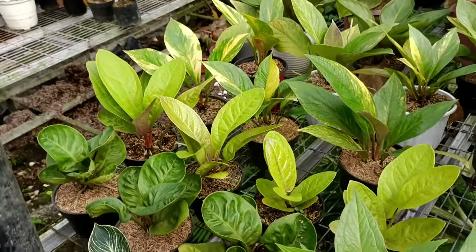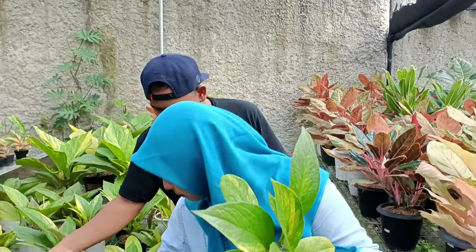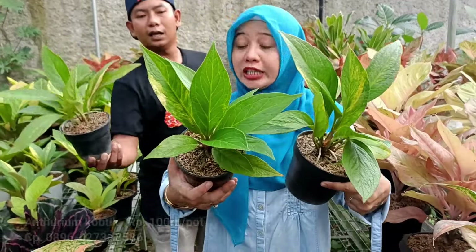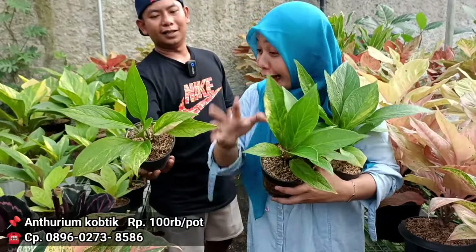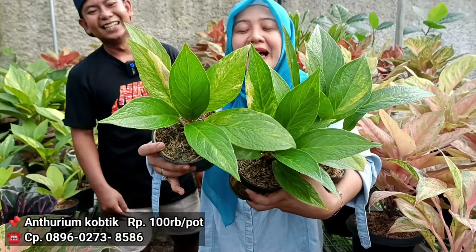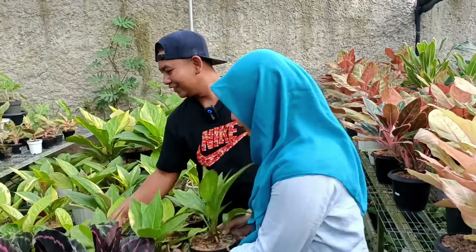Nah berikutnya kalau Cobra Batiknya berapa? Koptiknya di harga 150, jadi 100 ribuan aja. Oh jadi 100 ribu, tapi varigata loh. Di warna varigata ya. Untuk harga 100 ribu rupiah Antorium Jemani Koptik atau Cobra Batik, dia dikenalnya.